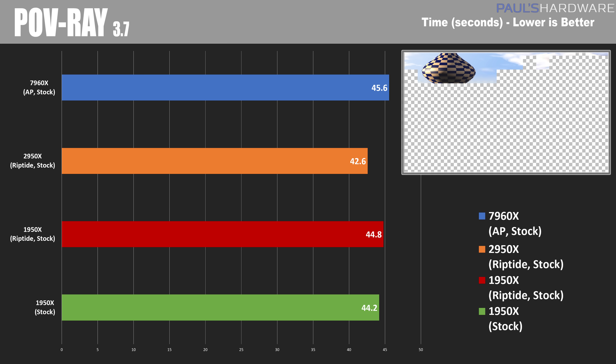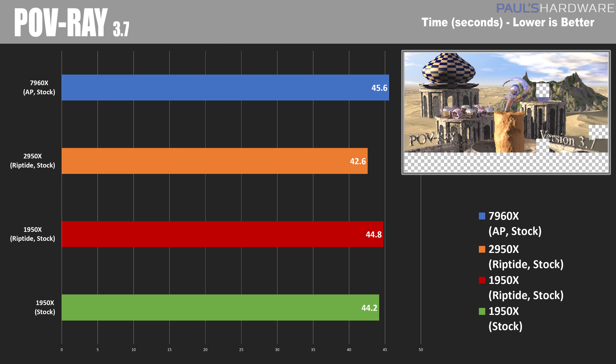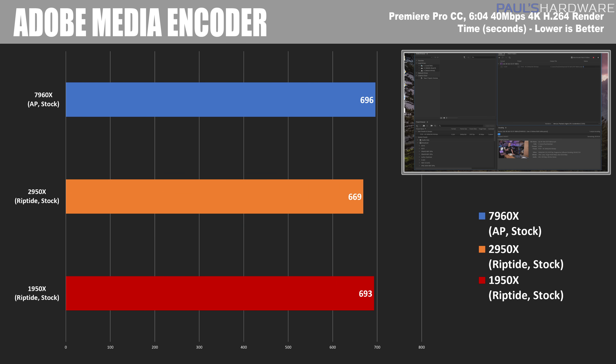Next is POVray 3.7 using the built-in benchmark — a software suite that uses the CPU to compute ray tracing to complete a render. The 2950X wins with a total time of 42.6 seconds, while the 7960X struggled and wasn't even able to beat the 1950X. For Adobe Media Encoder rendering a 6-minute 4K video at H.264, the 2950X comes out on top again with a total time of 669 seconds.